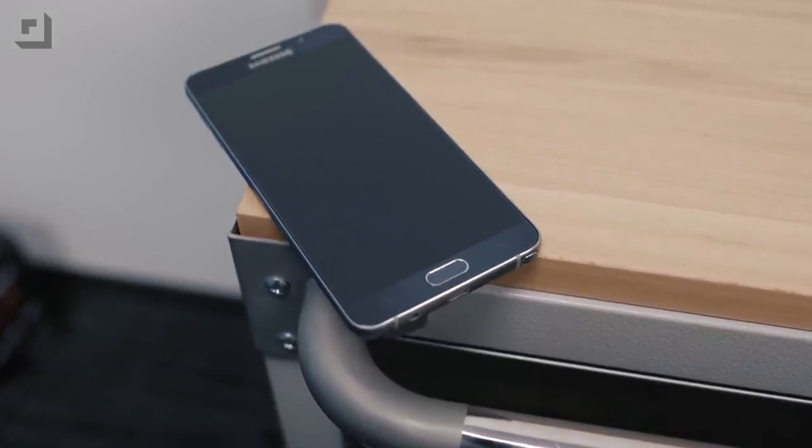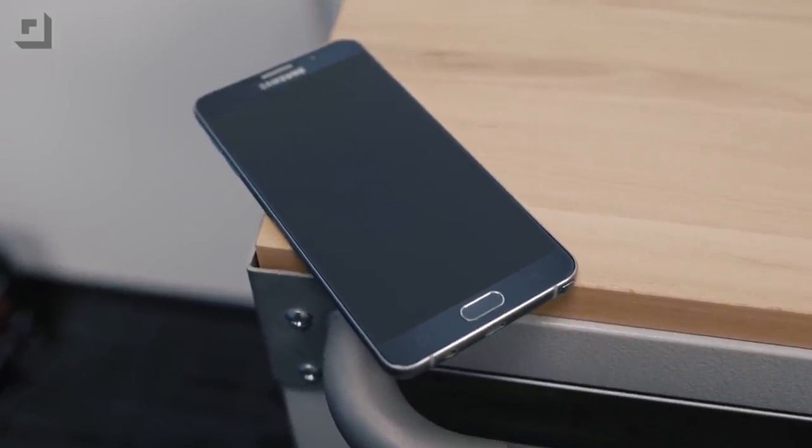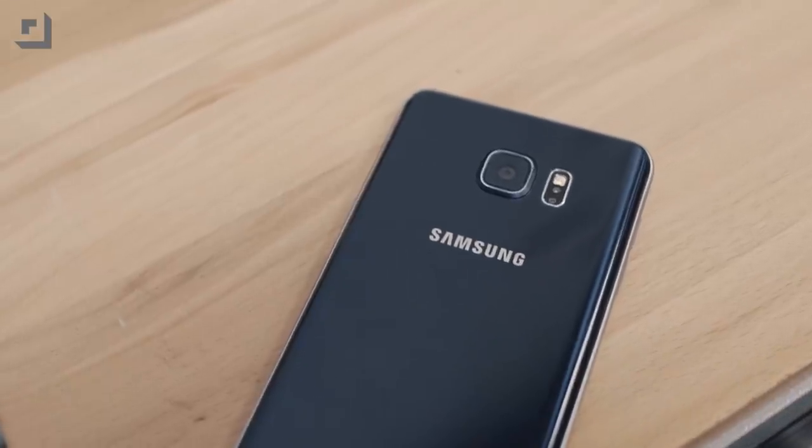Also in the same family tree is the Samsung Note 5 — it does lose a little bit in the looks department, but adds S Pen functionality.